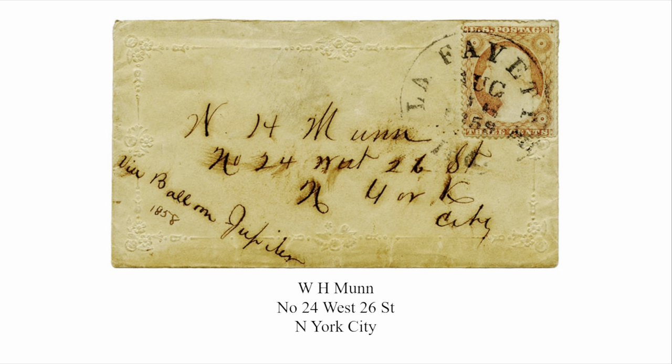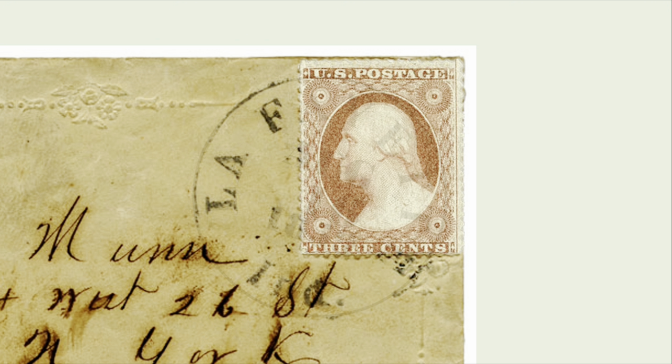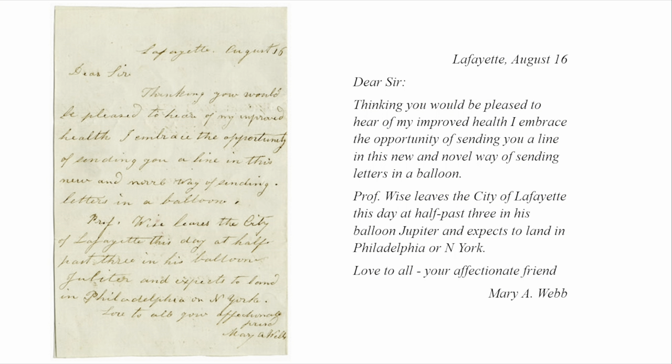The envelope was addressed to D.H. Mahl, No. 24 West 26th Street, New York City, and is franked with the three-cent stamp of 1857, postmarked Lafayette, Indiana, August 16, 1859. The letter reads: 'Dear Sir, thinking you would be pleased to hear my improved details, I embraced the opportunity of sending you a line in this new and novel way of sending letters in the balloon. Professor Wise leaves the city of Lafayette this day at half past three in his balloon Jupiter and expects to land in Philadelphia or New York. Love to all, your affectionate friend, Mary A. Webb.' The letter and cover were later acquired by the Smithsonian Institution and today are housed in the National Postal Museum in Washington, D.C.